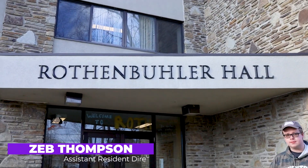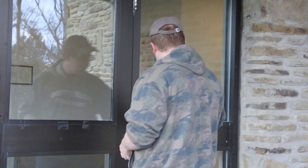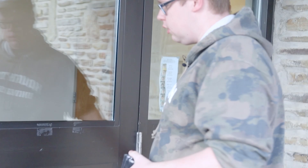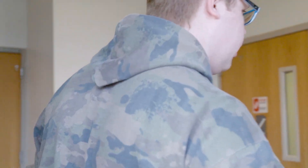Hi, my name is Zeb Thompson. I'm the ARD of Rothenbauer Hall. Come on in. We have cards that let us in the door just for security reasons.